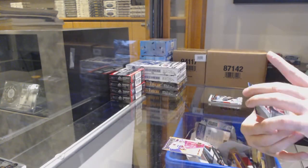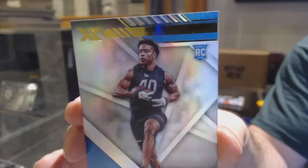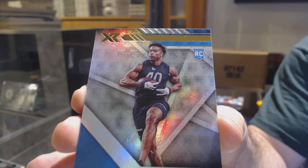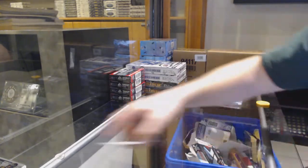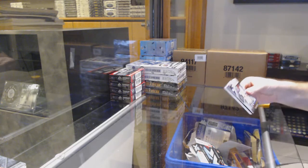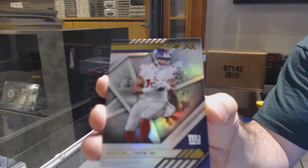That's pretty sweet. And we've got a rookie — man, that guy is jacked — Jeremy Chin for the Panthers. That guy is ripped. I like how they did the rookie design in the back for those cards. I don't know if this other pack is going to be anywhere near as good as that one, but I'll try.